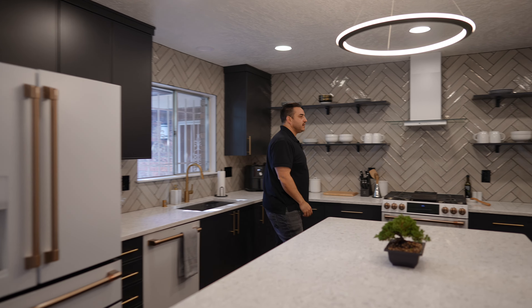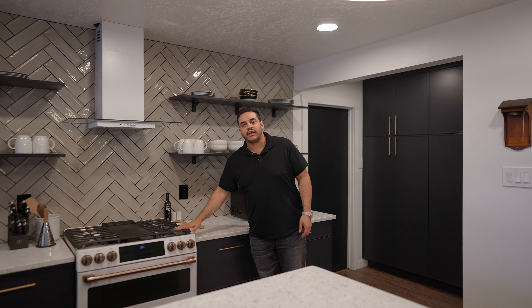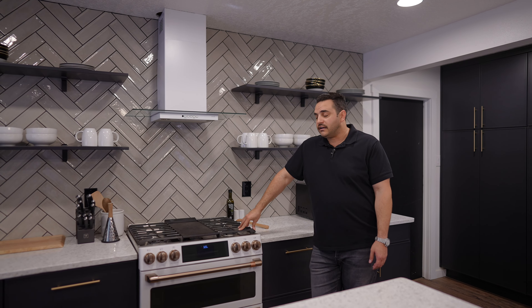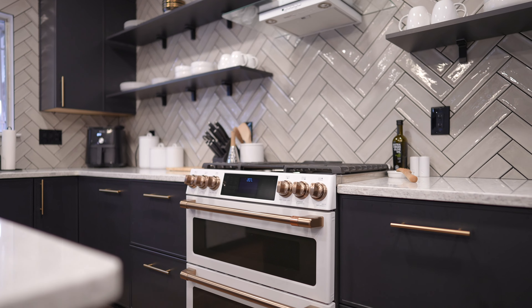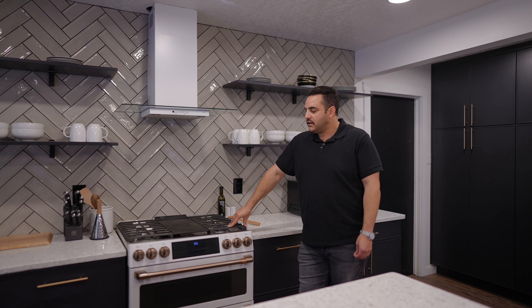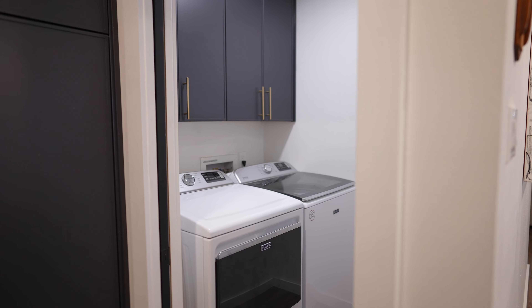Coming around to this side, you'll notice we have a gas range. The range was originally electric, so we did have to run a gas line in here because I like cooking with gas. I had my plumber come in and run a line to it, as well as to the utility room, because I'd just rather use gas than electric dryers and stuff like that too.